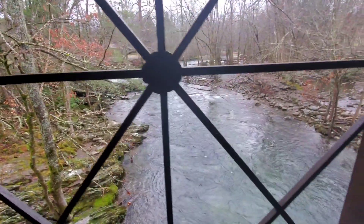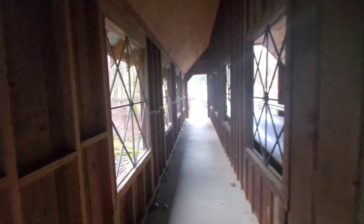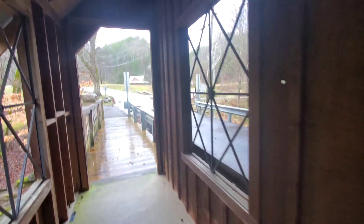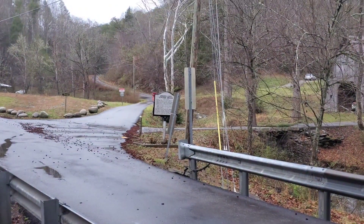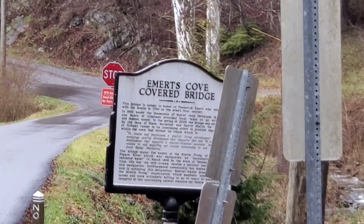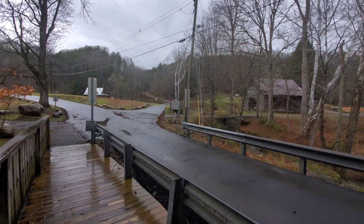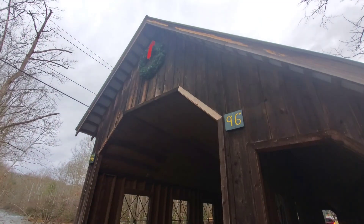Look at that. You can walk through here and listen to the water. Just another little historical bridge we have here. This is not as old as some. You can walk through here. It's only got a clearance of nine foot six. Isn't that beautiful?